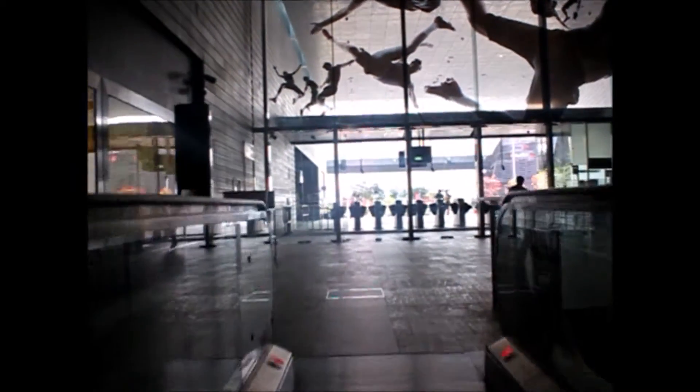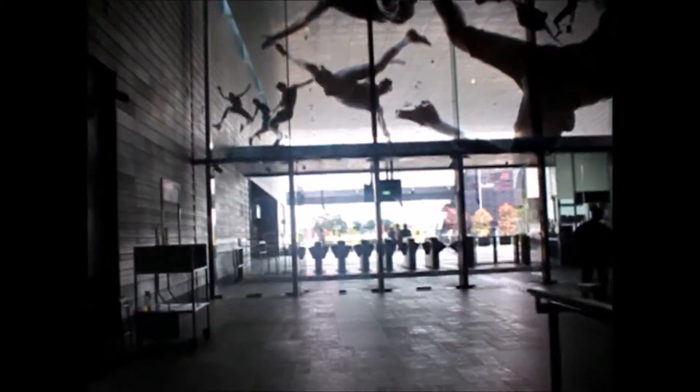Upon reaching the concourse level, an exquisite artwork done by Roy Chang can be seen.